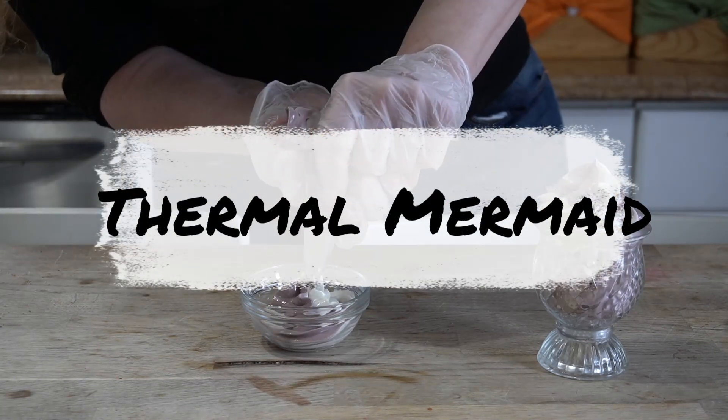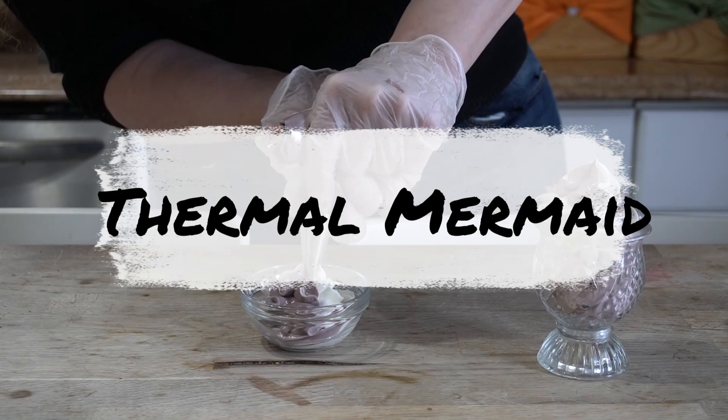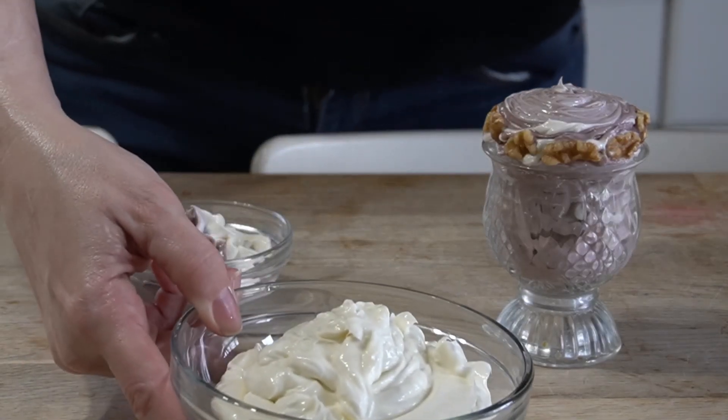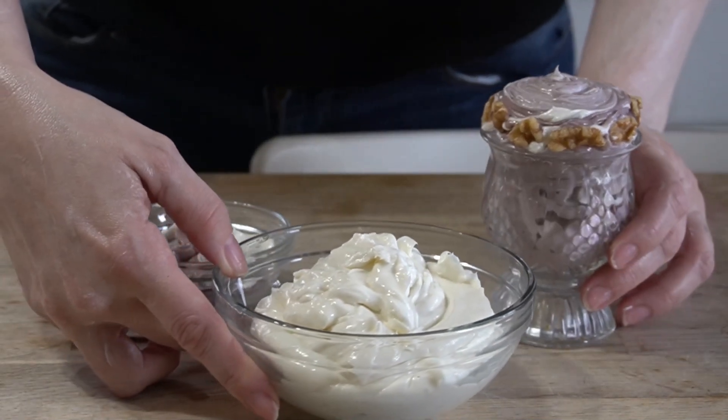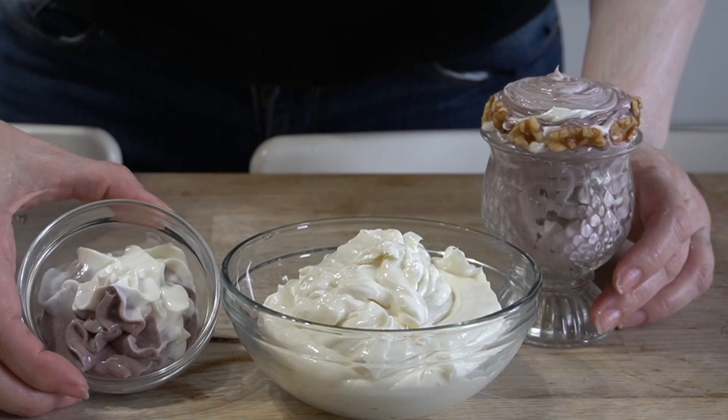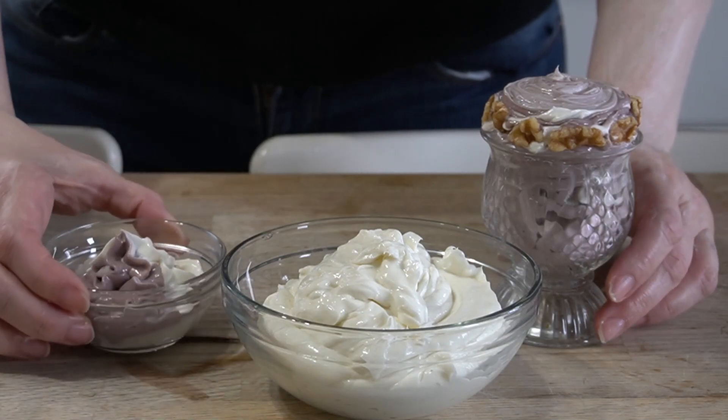In today's video, I'm making a walnut oil and cocoa butter body butter. The link for the full recipe and printable material is directly below the video. If you want every little detail about this recipe, it's available for Mermaid and Siren level members in the Thermal Mermaid Recipe Directory.